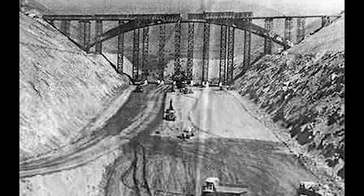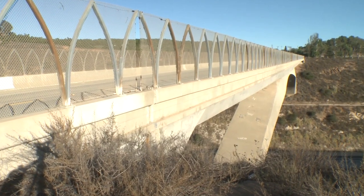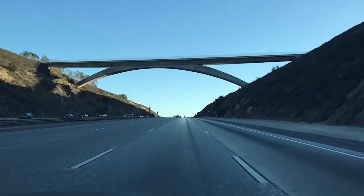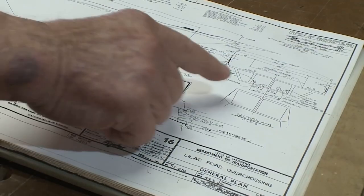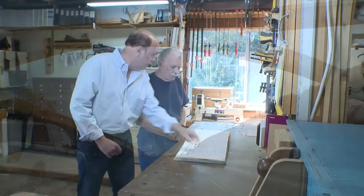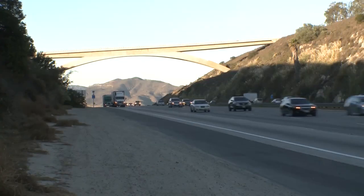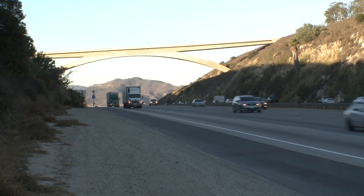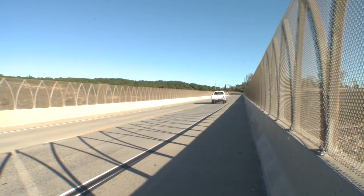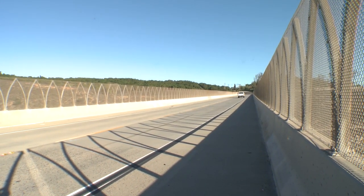Then the bridge itself — that big sweeping arch looks like solid concrete, right? But that arch is hollow. It's got utility lines. You could walk in there from one end to the other. It's a marvel of bridge construction, it really is. All told, it took three years and a million and a half dollars.